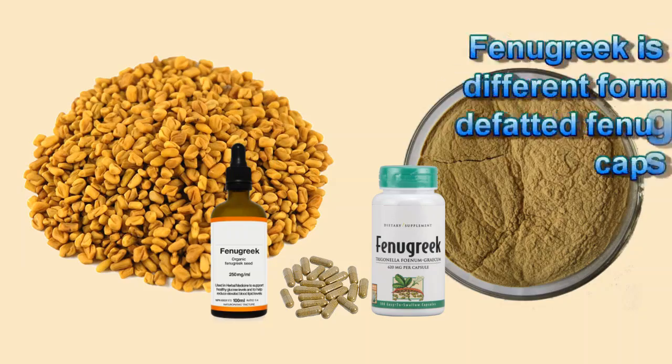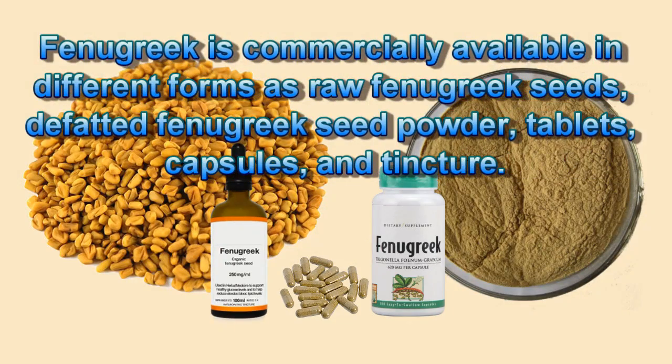Fenugreek Availability: Fenugreek is commercially available in different forms, including raw fenugreek seeds, defatted fenugreek seed powder, tablets, capsules, and tincture.